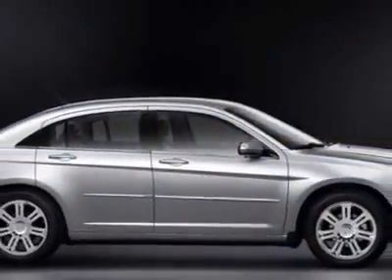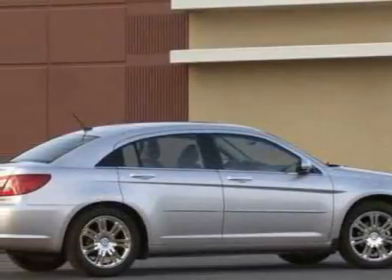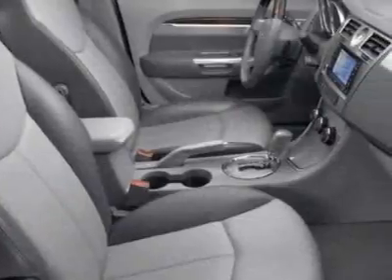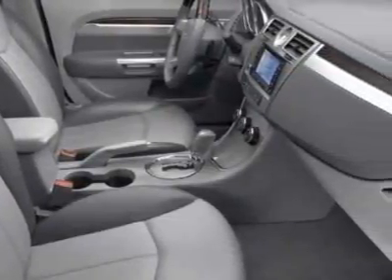This vehicle gets 20 miles per gallon in the city and 29 on the highway. The Sebring boasts a 2.7 liter engine and has a 4-speed automatic transmission. Additional options for this vehicle include power steering.